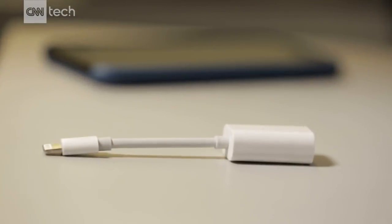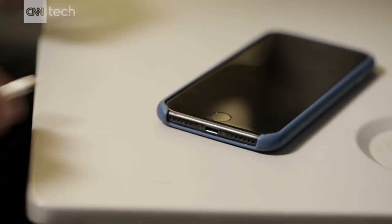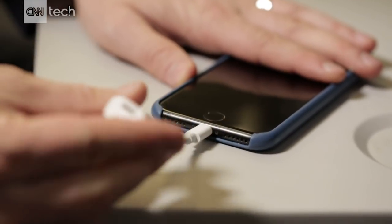But if you run out of juice and need to plug in wired headphones, iPhone 7 users beware — there's only one port. So if you want to keep on listening and you need to charge, you're going to need to buy an adapter, which will cost you around $20.